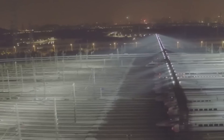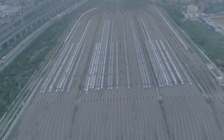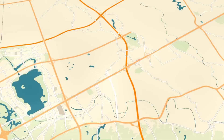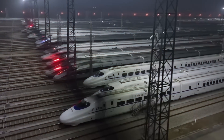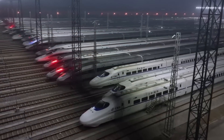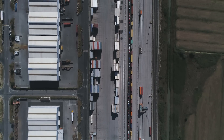A recent example is a depot in Tianfu City, which spans an impressive 62,000 square metres. Another notable facility is the already famous train depot in Wuhan, which you might recognise from this image. The location of train depots is crucial for efficient train operations.